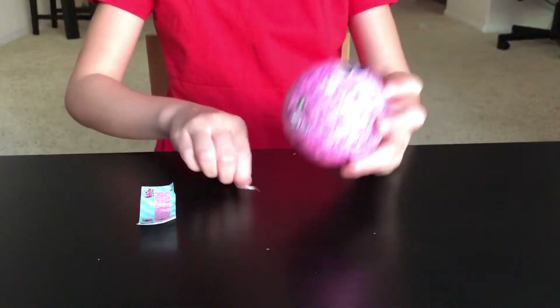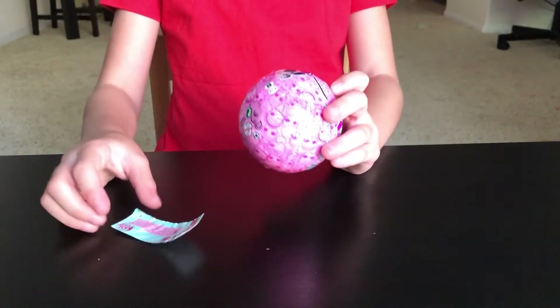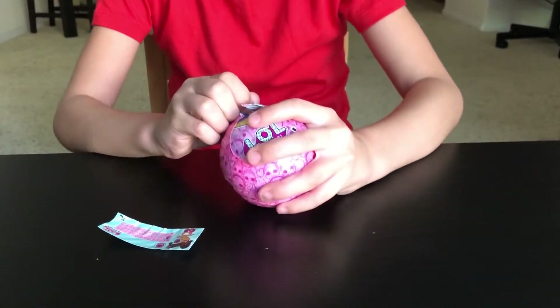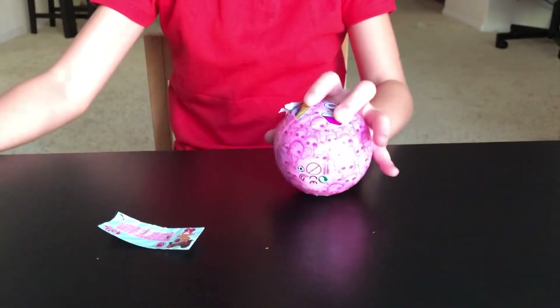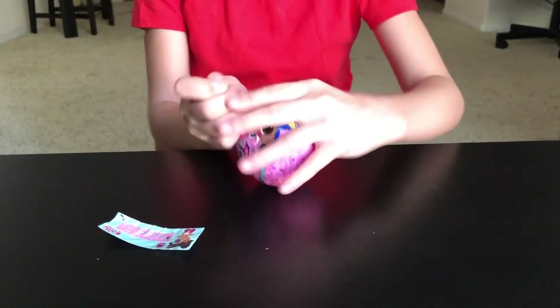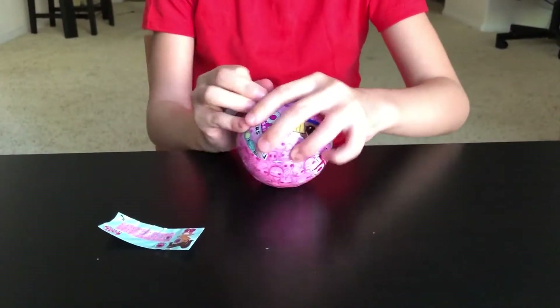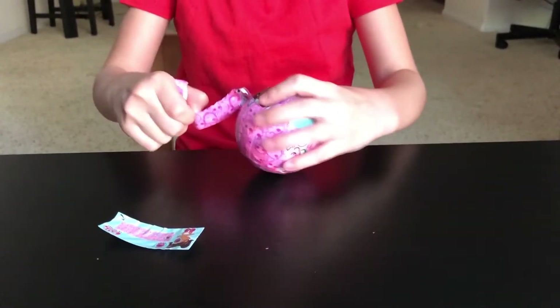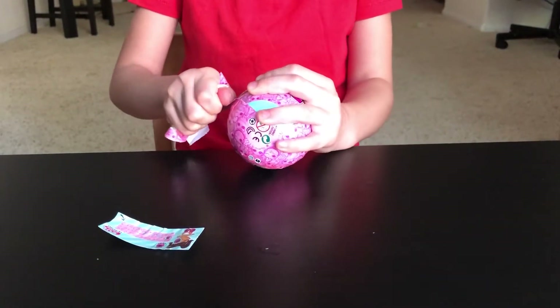Okay, I opened the layer. Now I have to open another layer — I opened it. Oh, just open the rest! It's a blue ball — I've never seen a blue ball!